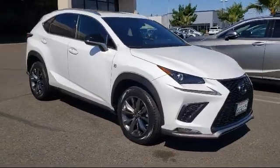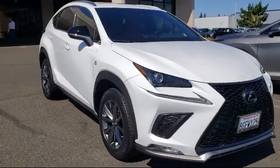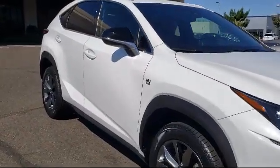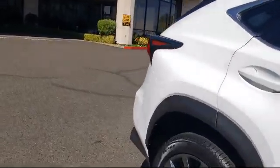This vehicle comes equipped with a powerful and efficient turbocharged engine, electrochromatic rearview mirror, privacy glass, cross traffic alert, steering wheel controls, and keyless entry.